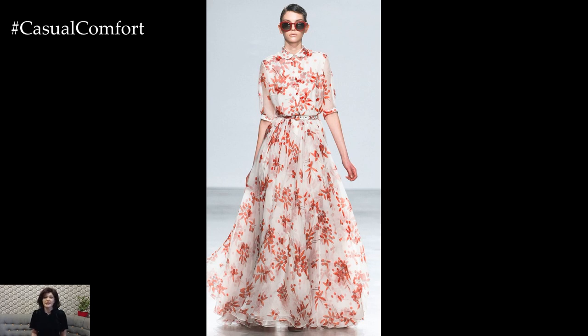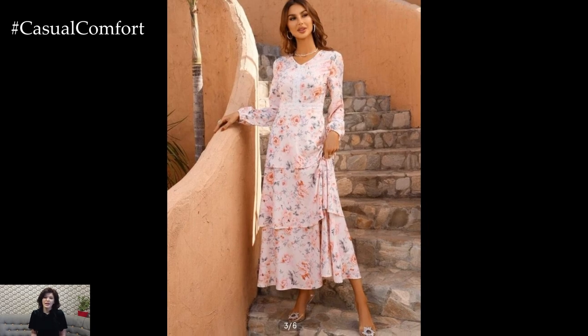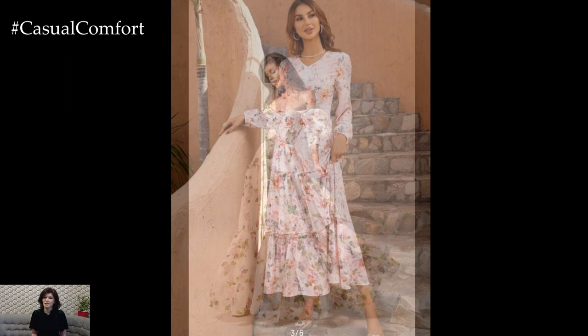Whether you prefer a classic A-line silhouette, a trendy wrap dress, or a romantic off-the-shoulder design, the options are endless when it comes to floral printed dresses.